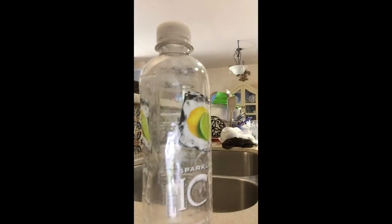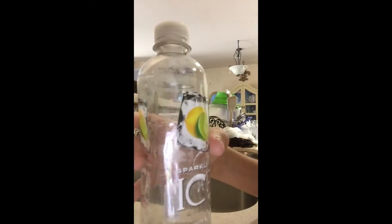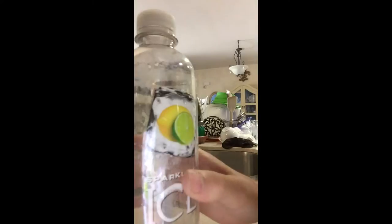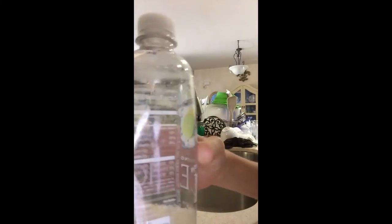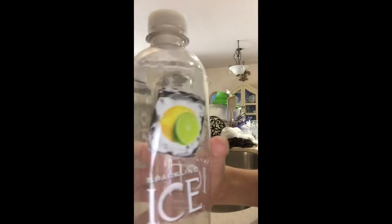It just starts caving in and I have no idea why it does this. It's like so weird. Look, there it is again — it starts to just cave in, like all the hot water is lost.